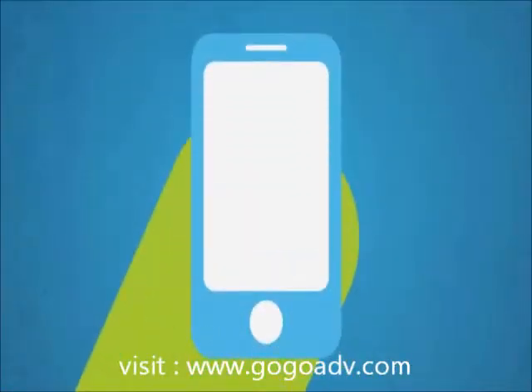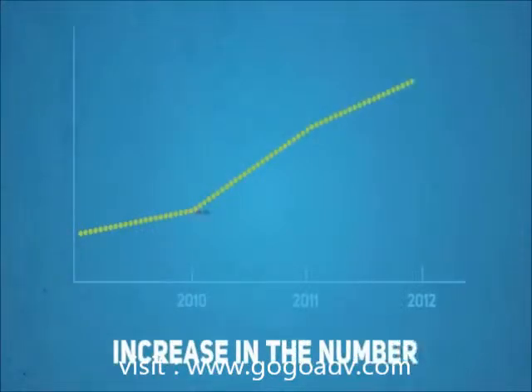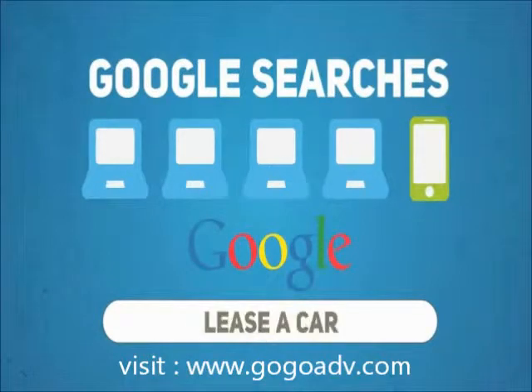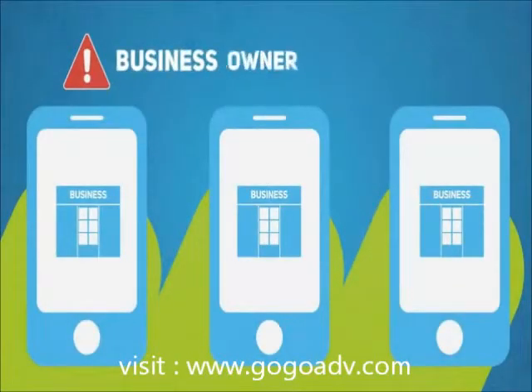When a potential customer visits your website on their smartphone, what do they see? At the recent Google Think Mobile presentation, Google reported a 400% increase in the number of searches being carried out on mobile devices compared to this same time last year. This means that one in five Google searches is now being carried out on a mobile device or smartphone, and the news is even more alarming for a small business owner like yourself.